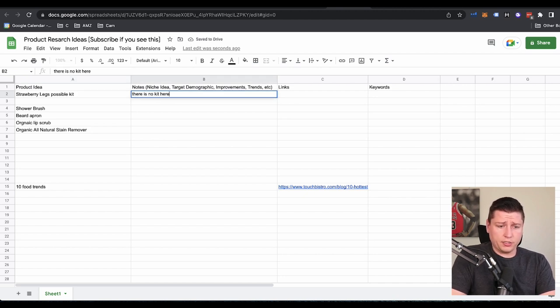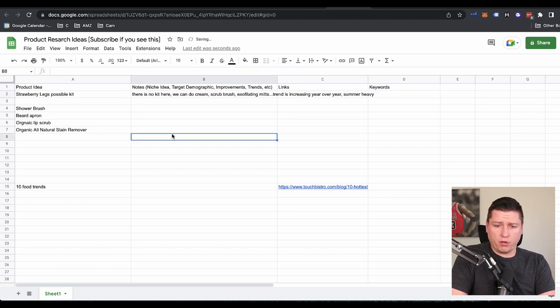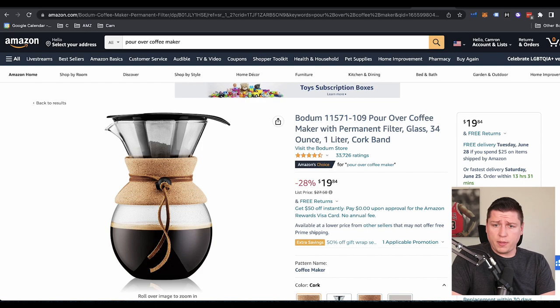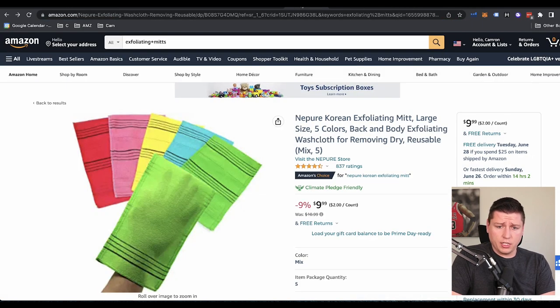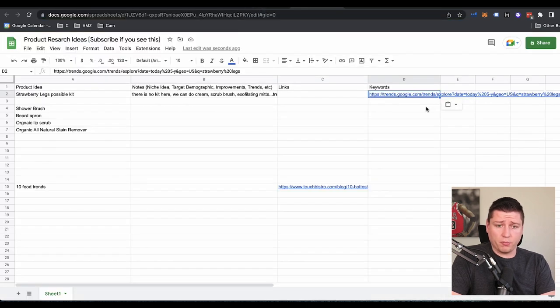So I'm going to write that one down — strawberry legs, possible kit. We can do cream scrubs, scrub brush, exfoliating mitts. The trend is increasing year over year and it's a summer-heavy product. So I'm going to also grab this link in the links section — I'll grab the Google Trends page and the Amazon search as well so I can refer back to everything going on here. That one's probably the best one we've found.